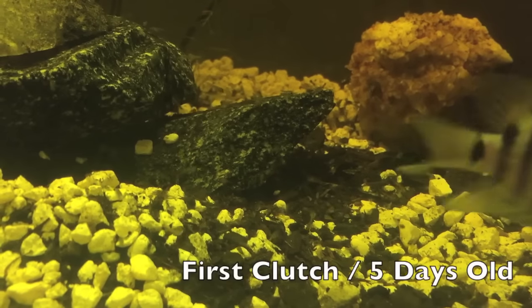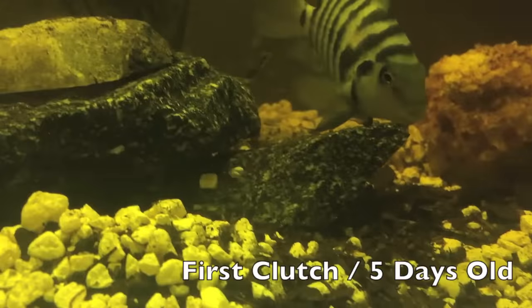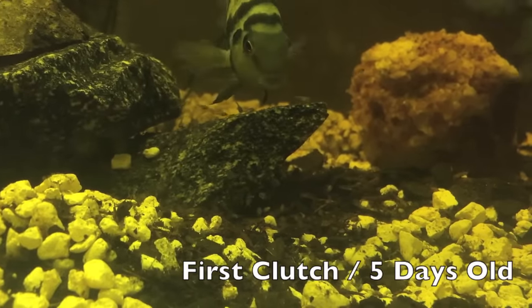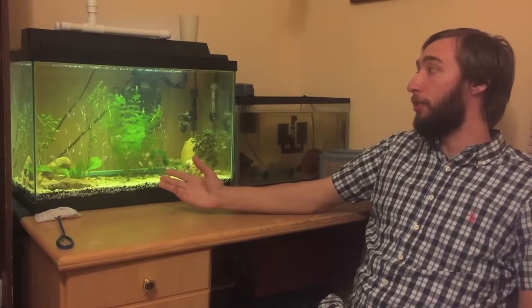They're very hardy, very hard to kill. They allow for a lot of variant sway in your water's stability. And in addition, for those of you who really want to breed something and you don't want to spend a lot of money doing it, convict cichlids are very easy to breed.